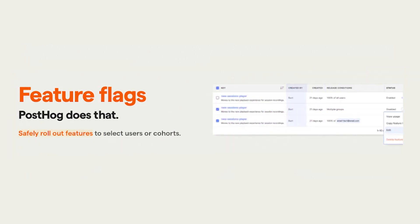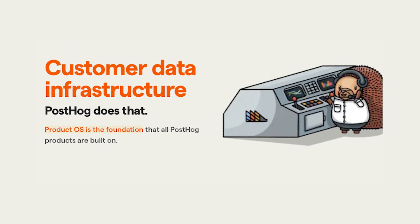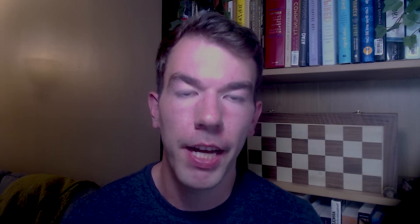We want to put a dent in the reign of the modern data stack and return the data to the people who use it. We think this will help us achieve our goal of more successful products in the world. That's all for this video on the startup data stack and why the modern data stack sucks.